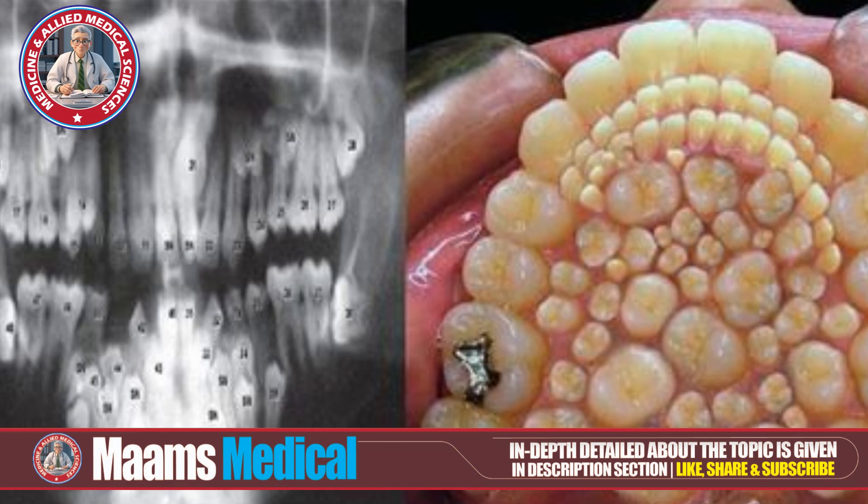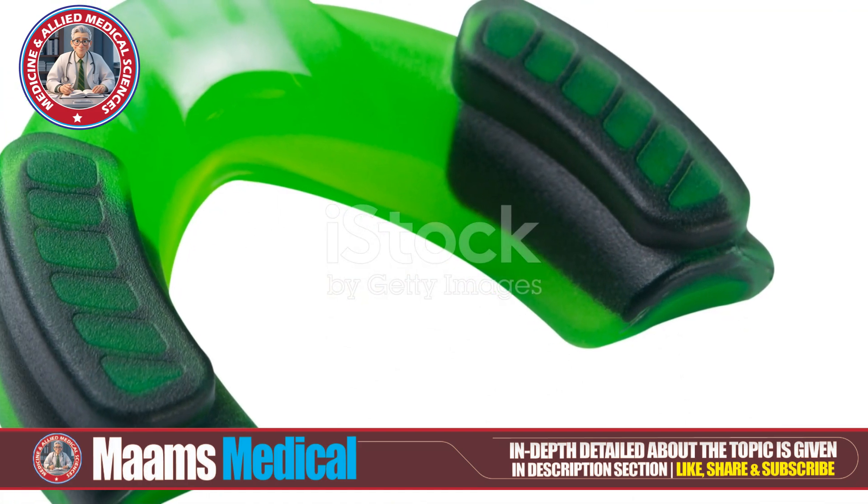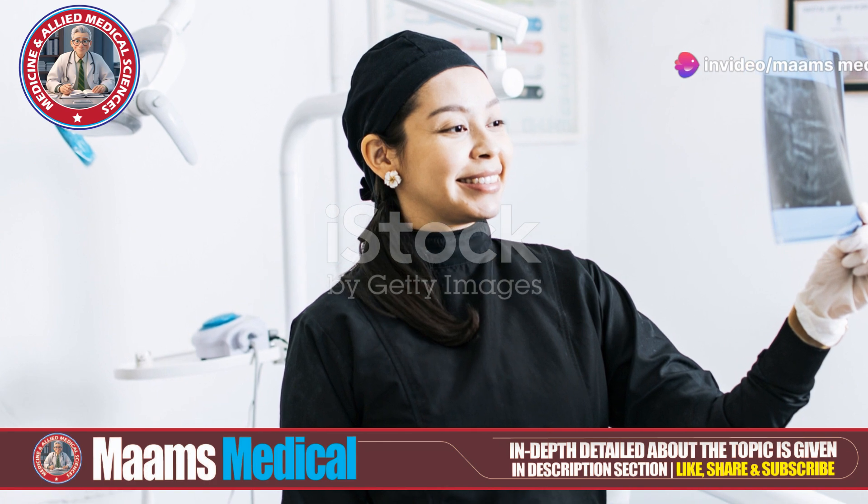How do you know if someone has hyperdontia? Let's check out the signs. Extra teeth can cause crowding or misalignment. They might delay the eruption of permanent teeth. Extra teeth can cause discomfort. Visible extra teeth can affect the smile's appearance. And occasionally, they can lead to infections or abscesses.